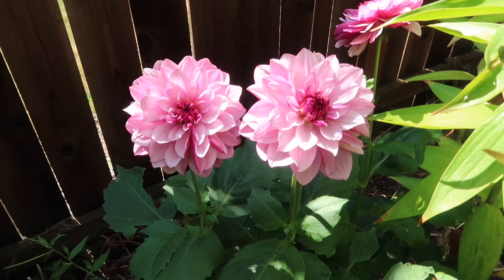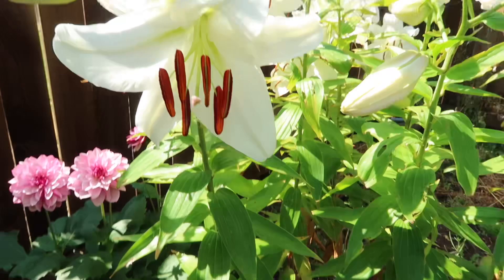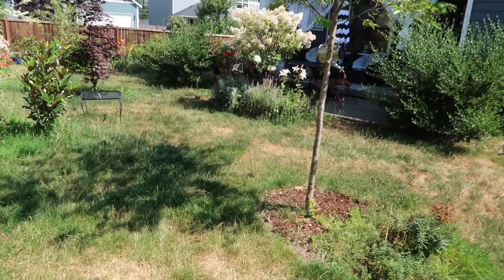My dahlias are starting to bloom! This is my pink dahlia, a variety called Creme de Cassis — gorgeous, next to my lilies. So dappled sunlight is okay for lilies too. As long as they receive about four to five hours of sun, they'll be okay. I have not grown them in full shade, but I don't think they'd do that well — according to all the recommendations out there.